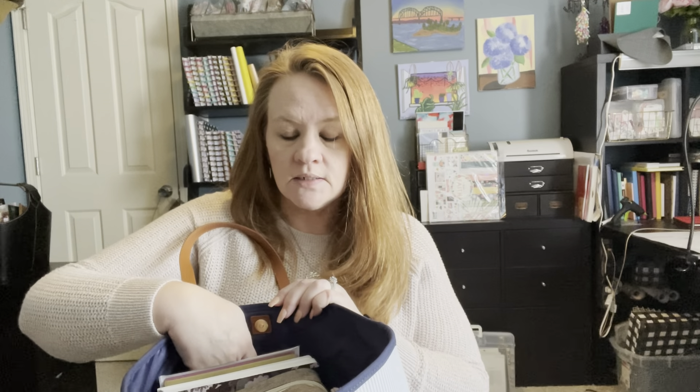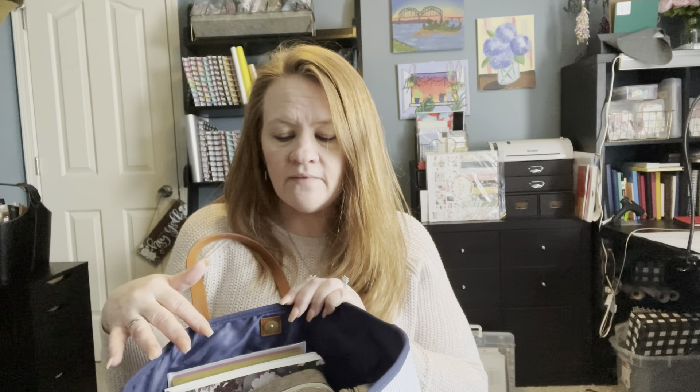Of course mine is stuffed to the gills so it can't snap right now. It does have some pockets inside, but let me first show you everything that I have in here and elaborate a little bit, and then I'll show you what's inside the actual bag.